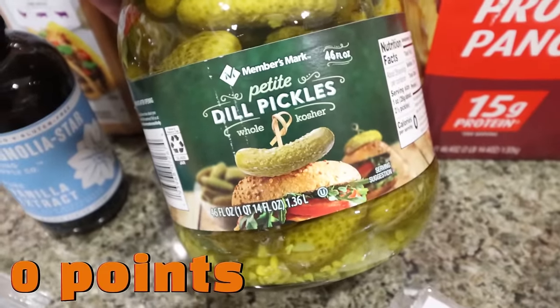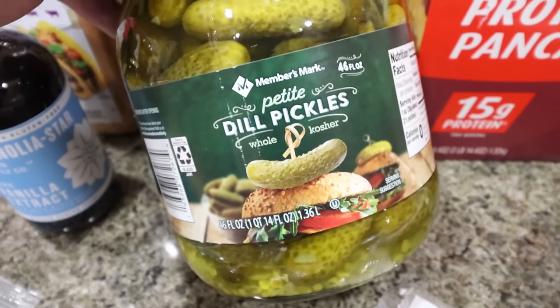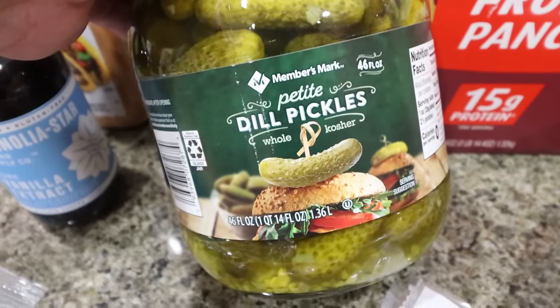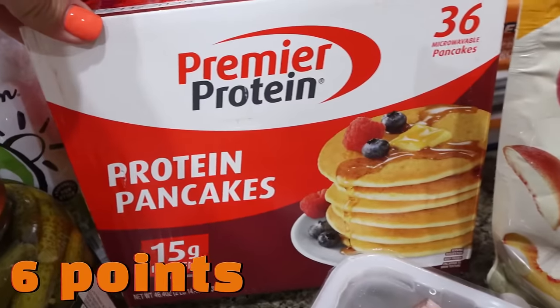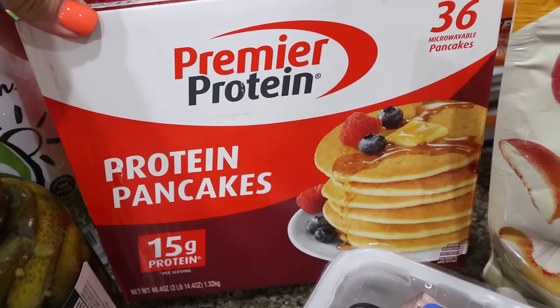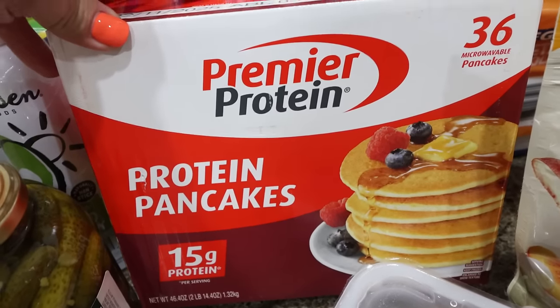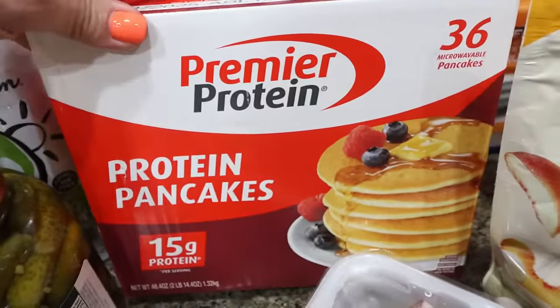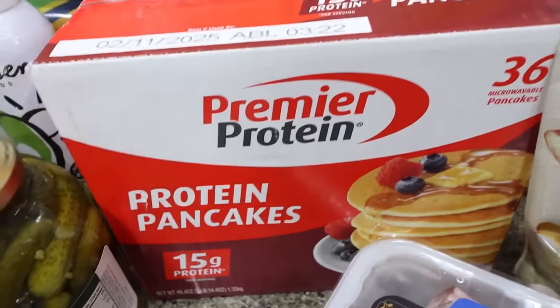I found these little baby dill pickles for $3.98 — a killer deal. When I got up to checkout, the lady said these are the best little dill pickles, so I'm really glad I picked them up. I also got the Premier Protein pancakes. I think these are going away again because there were only about 10 boxes left. They used to be $10, now they're a little over $12, but that's still a great deal — that's 36 pancakes versus $7 for the small box at Walmart.